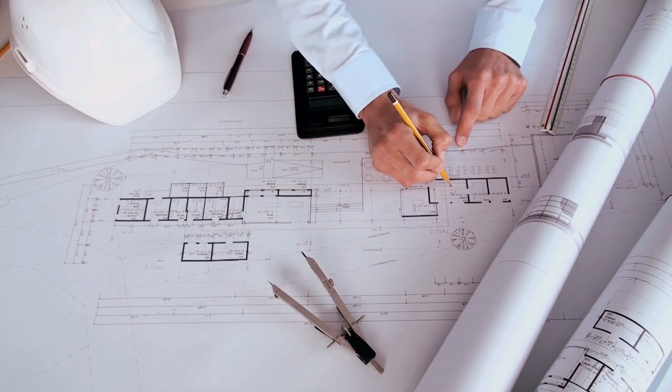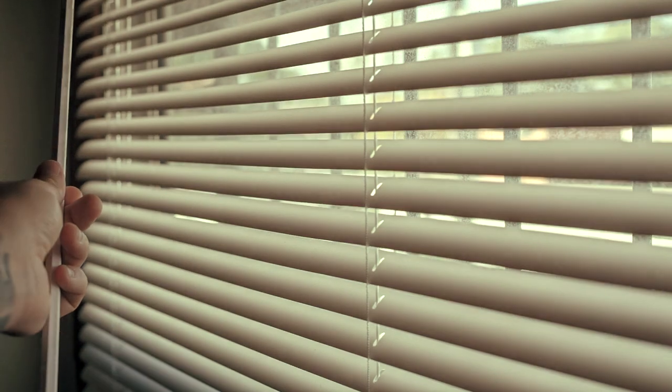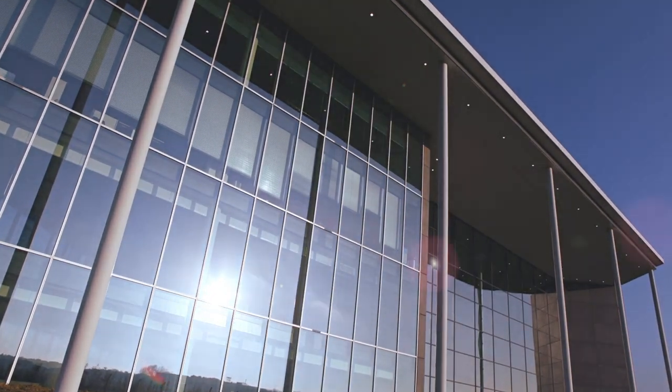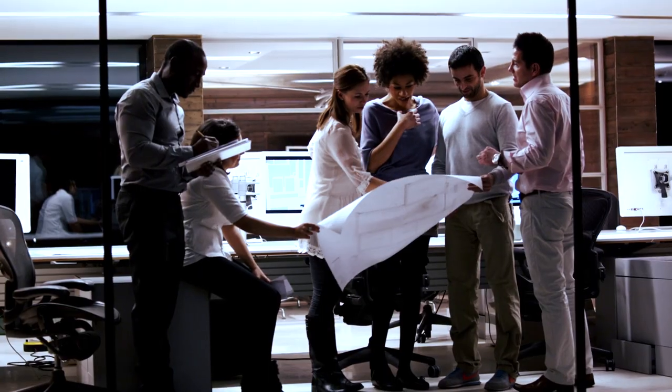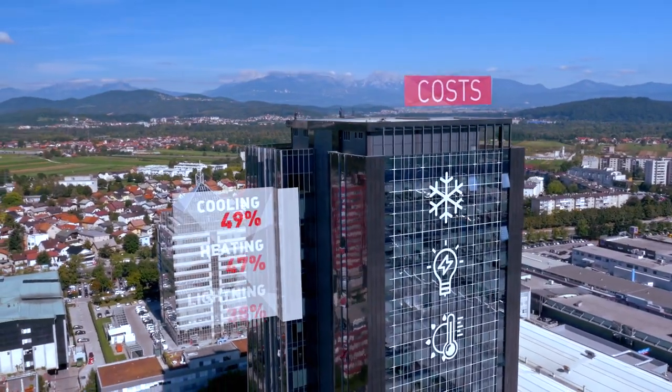However, despite architects incorporating curtain walls into their design motifs, millions of people are still working behind standard, and often poorly designed, offices. The need to block direct exposure to sunlight and damaging ultraviolet and infrared radiation within a building can leave it dark and dependent on artificial light, meaning higher lighting, heating, and cooling costs.